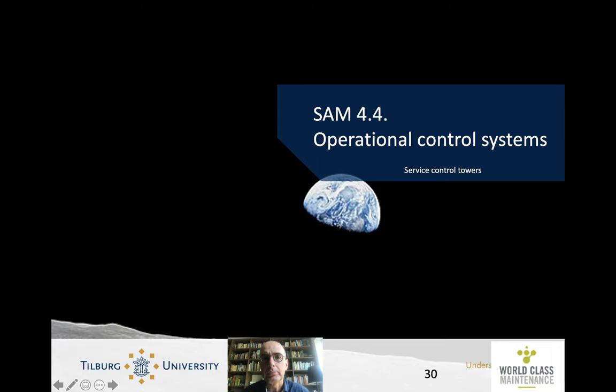This is Henk Ackermans, and this is Smart Asset Management Lecture for Performance Measurement Systems, Section 4: Operational Control Systems.